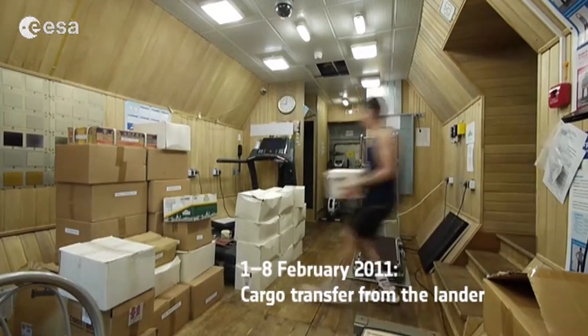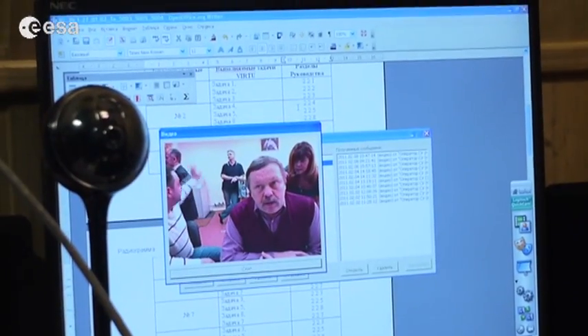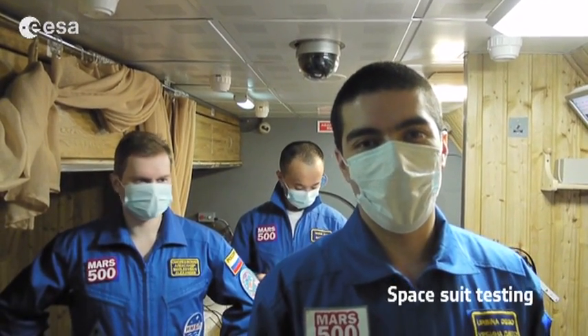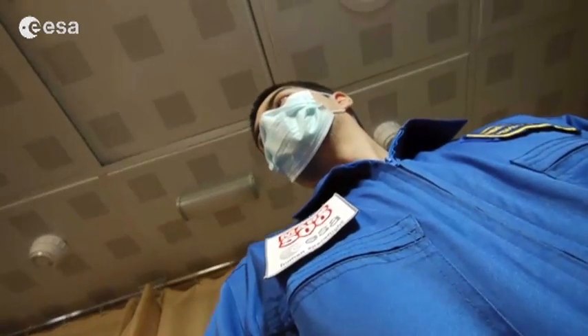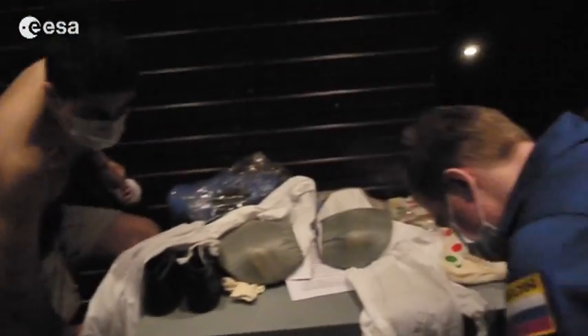We have about one fifth of the landing module contents here — it's heavy. Today, the 8th of February, we're going to test the spacesuits. We have to go outside where the spacesuits are located, so we have to depressurize the landing module and then go there — for about one hour. Then we get out and test everything as we will do it on the 14th of February before the EVA.